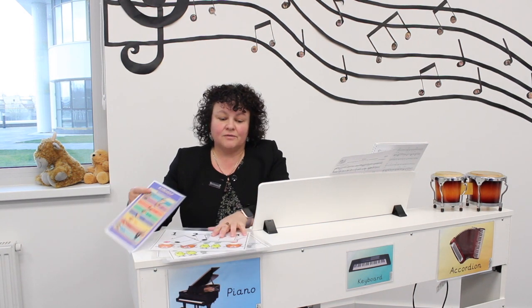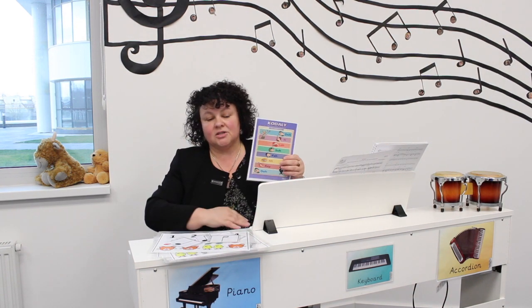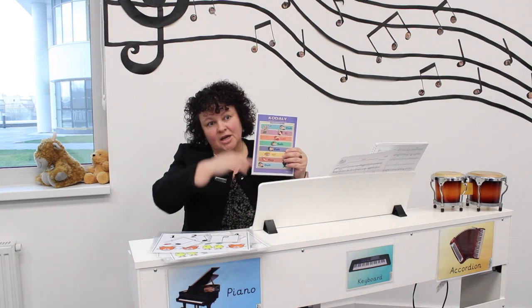Moving on, year three and four we've been looking at the tonic so far with do, re, mi, fa, so. By using that, they get the idea that as it goes higher, the pitch goes higher and lower. And then we link that to the actual notes.